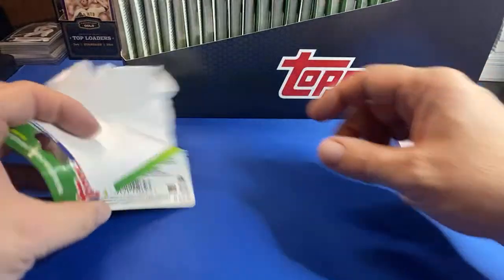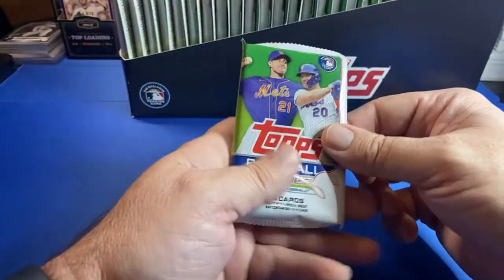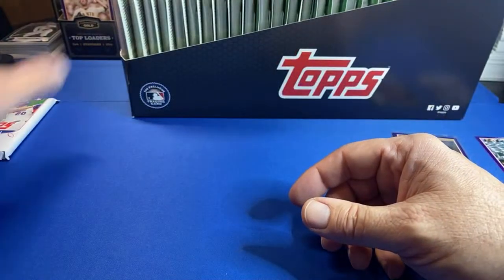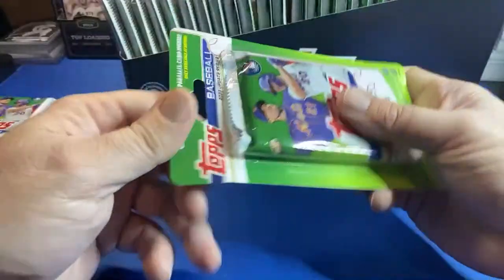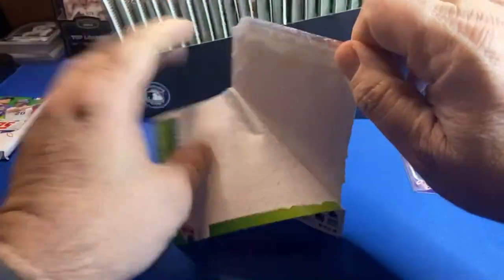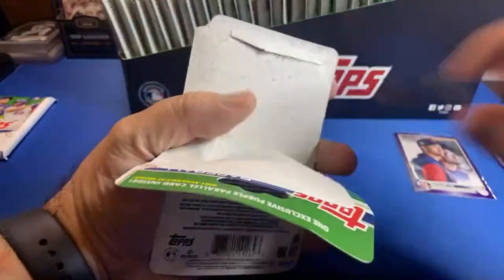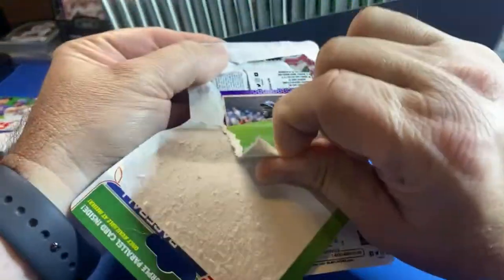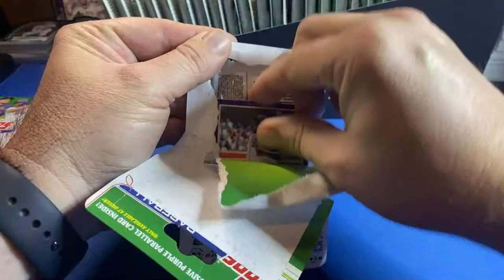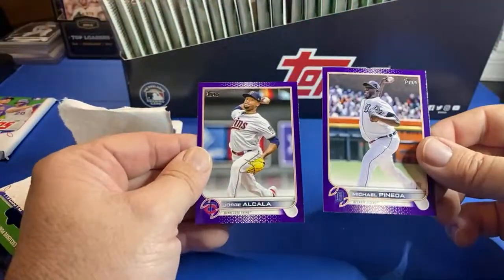There we have it, decent one to start. I've noticed from watching a few other people open these, the distribution is kind of the same — Trading Cards and More here, Kyle's Cards. I will say the packs have had some numbered stuff in them too. Theory of Dunas on some of these guys — Canada and Alcala.